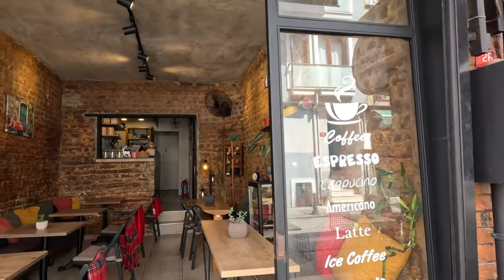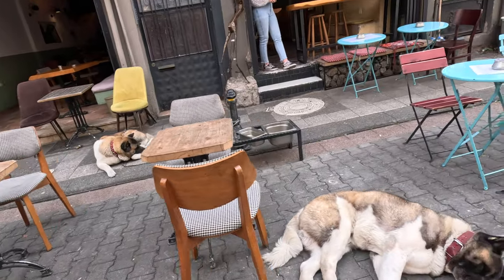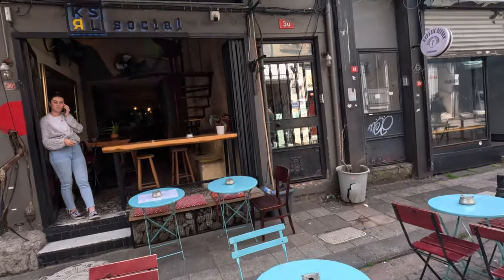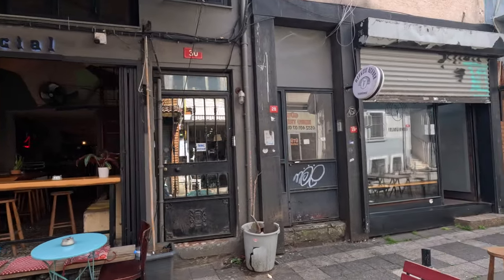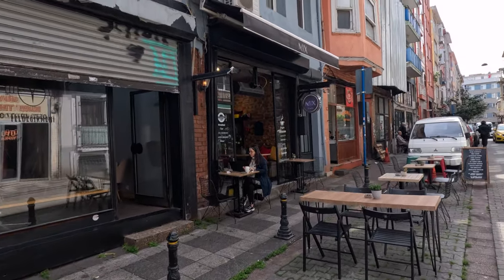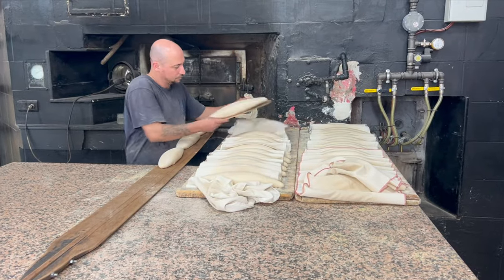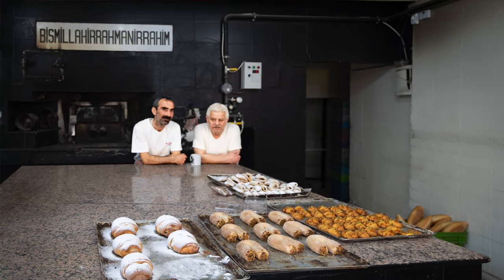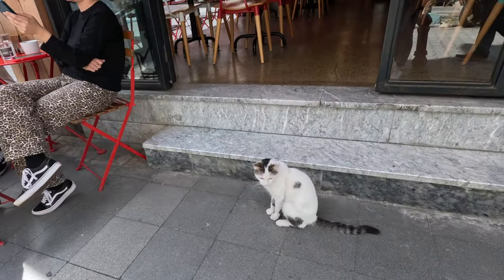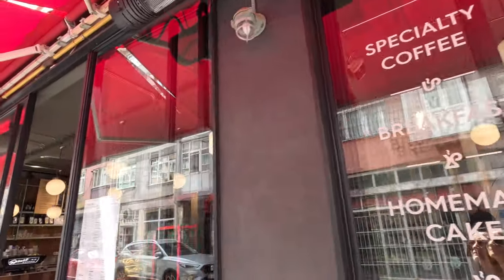By chance, we stayed in a neighborhood called Yel Değirmeni, which means windmill in Turkish. It was once a flower hub for the kitchens of the Ottoman Palace. Today, though the windmills are gone, the area is still alive with bakeries honoring its past. This neighborhood is one of the oldest in Istanbul, situated in the heart of urban Asia, and is home to nearly 70 art studios spread out amongst a dozen or so streets.